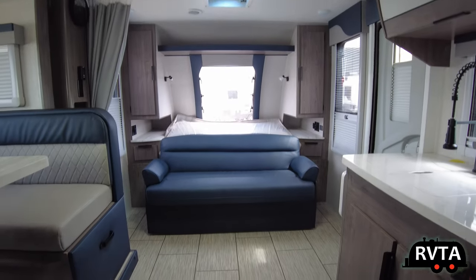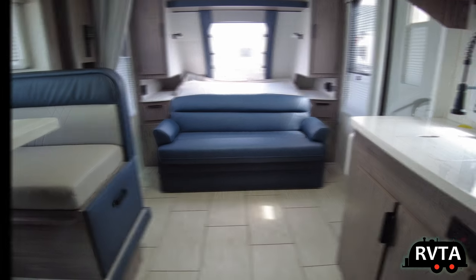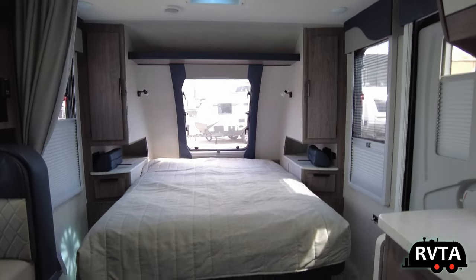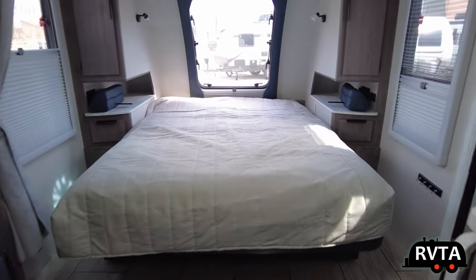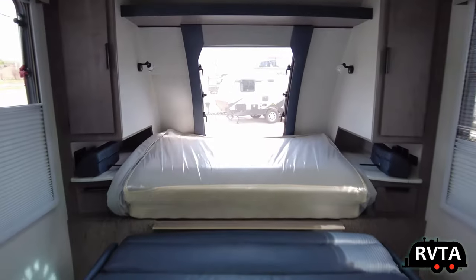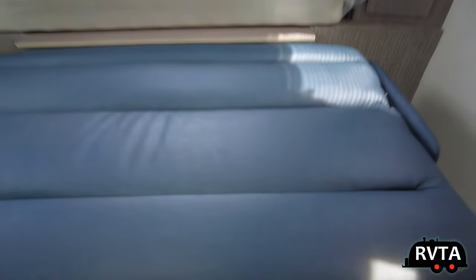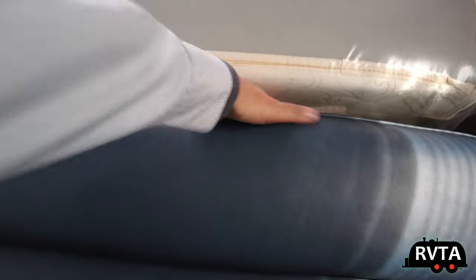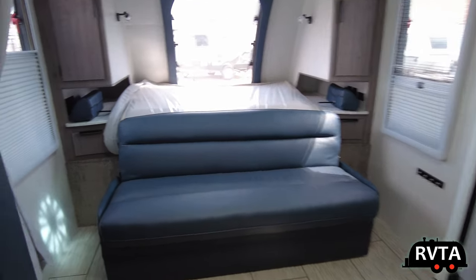I'm now going to turn this blue sofa into a bed. This is how the bed looks when it's laid out. The mattress just closes rather readily — with one hand I tossed the mattress back. This is a jackknife sofa — just grab it from here and there you are. You have your sofa back in its normal seating position.